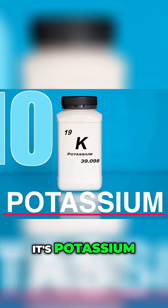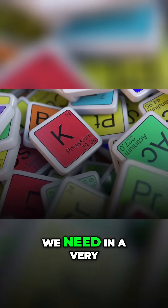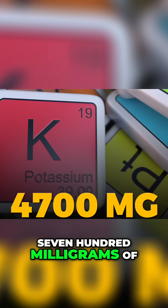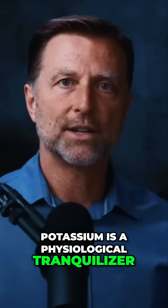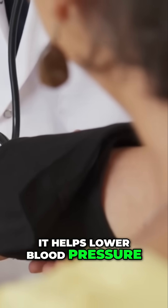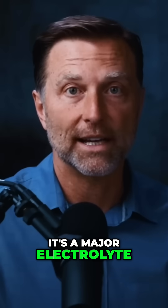The next tip is potassium. If you look at all the nutrients you need in amounts, potassium is the one we need in a very, very large amount — like 4,700 milligrams every single day. Potassium is a physiological tranquilizer. It calms the nervous system down, helps lower blood pressure, and also helps increase your energy. It's a major electrolyte and it's good for the heart.